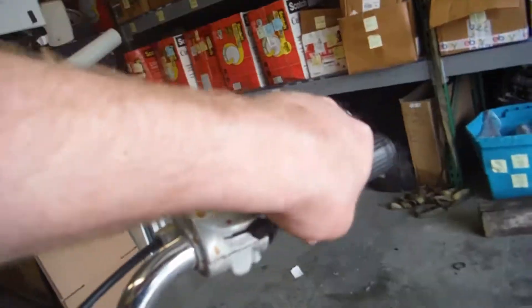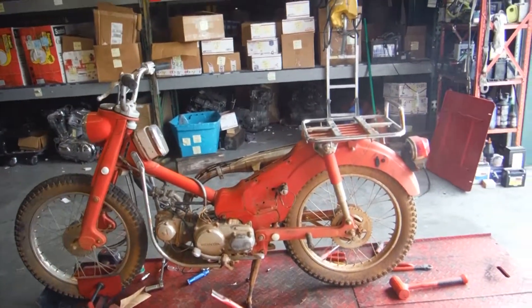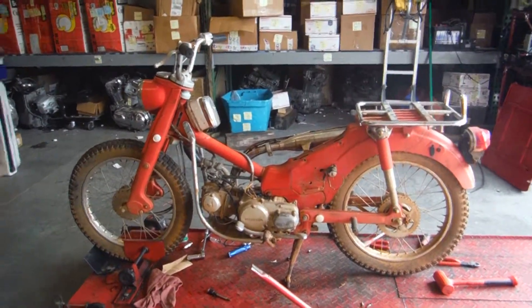Carburetor is free. If you have any questions or concerns about this bike, you can feel free to contact us at R&B Cycle Salvage on Facebook and eBay.